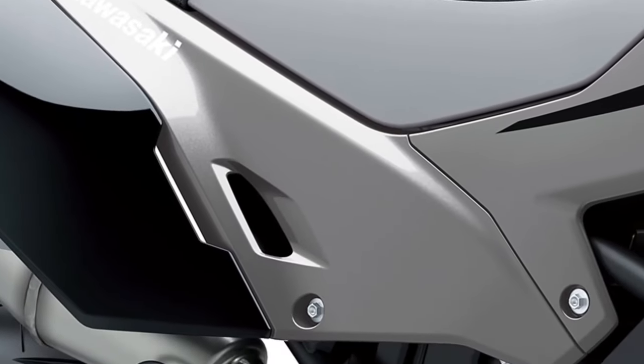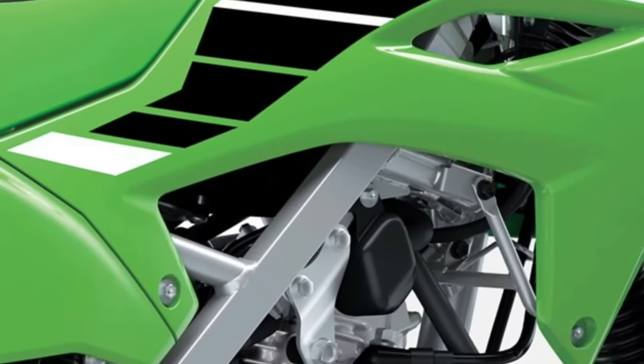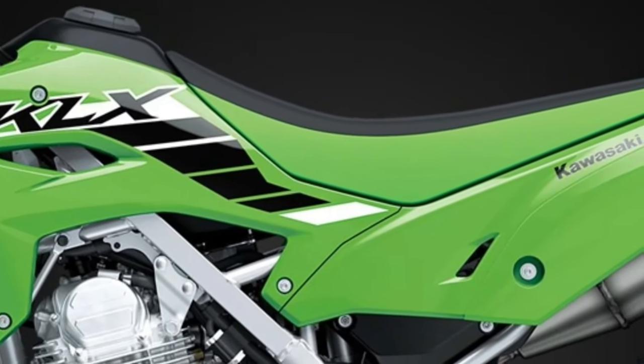The key update for 2024 lies in the chassis, specifically the revised rear subframe that allows for longer wheel travel and an updated seat.